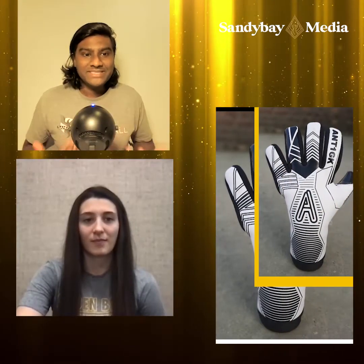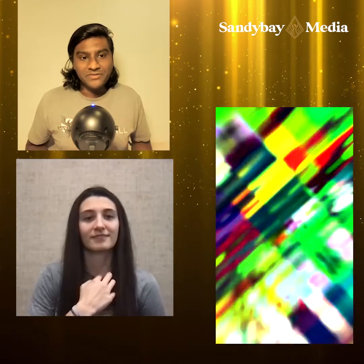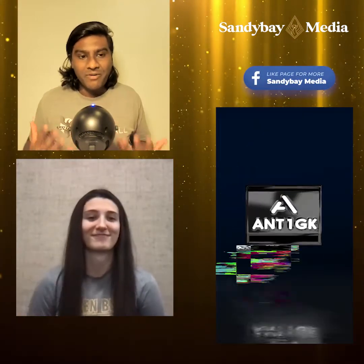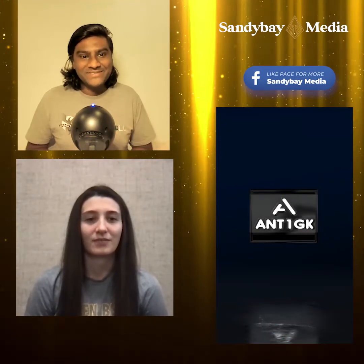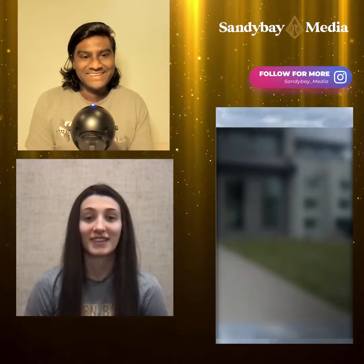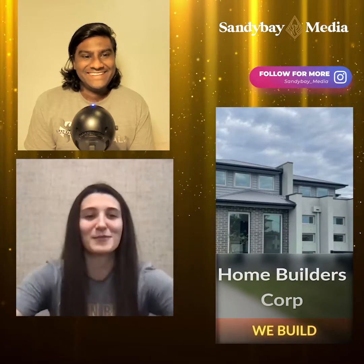Welcome here on Sandy Bay Media. I'm joined by Sydney over at Concordia University, and we're going to have a chat about her role as a graduate assistant and what that actually means. So firstly, welcome Sydney. Thank you, thanks for having me on.